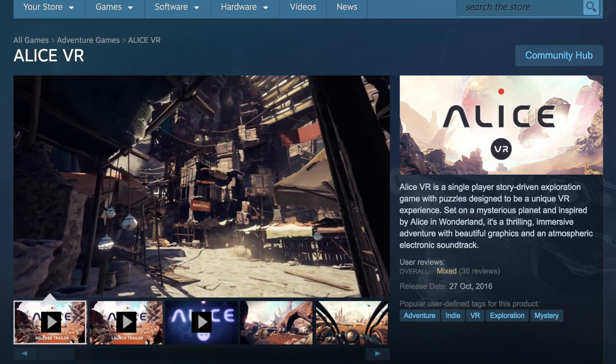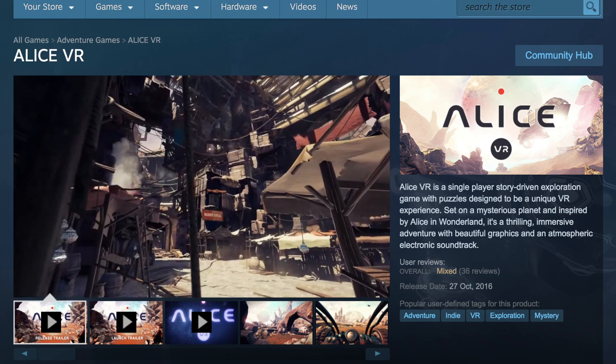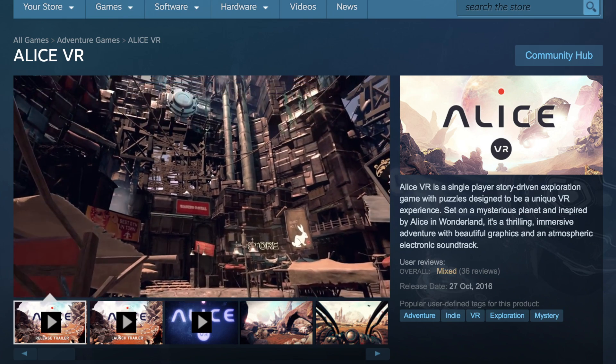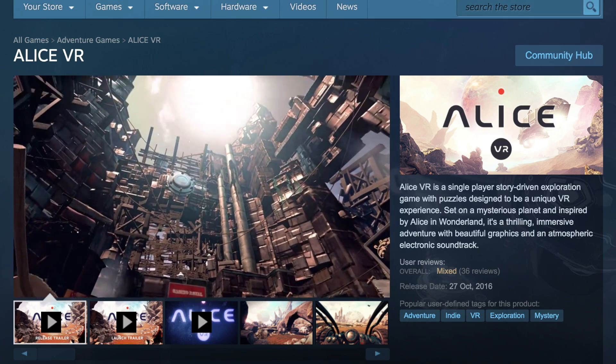In fact, we announced 15 new titles coming to the OSVR ecosystem a couple of months ago in September, including titles like Redout and Alice VR. A lot of them are still starting to roll out, and we're going to be announcing a whole new stock of titles coming out soon as well.